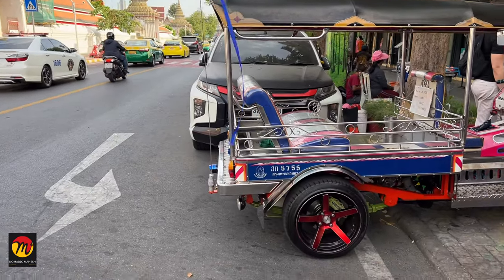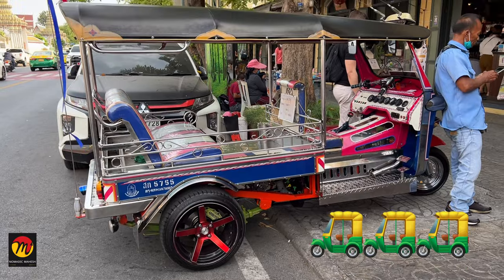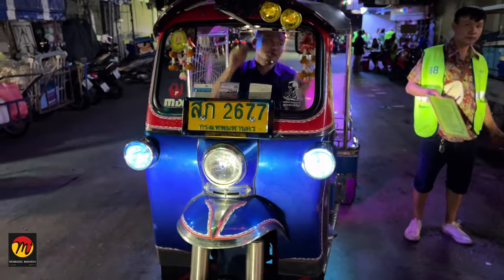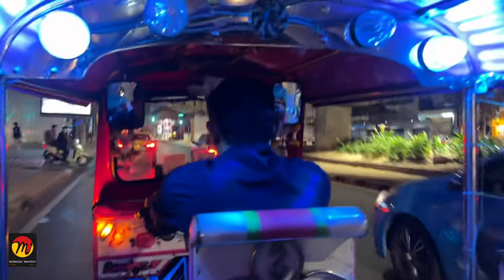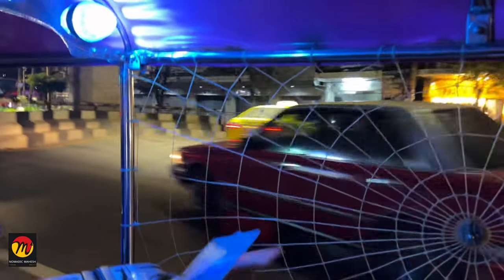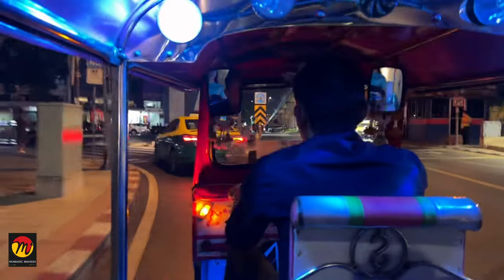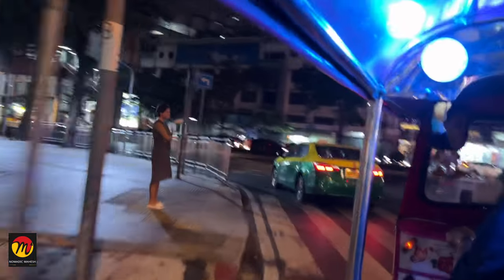Next are tuk tuk taxis. These tuk tuks look like our autos but they are very powerful and stylish. They will not have meters — all fixed prices. They charge a minimum of 50 Thai Baht. Basically, these are mostly used by tourists just for a fun ride. They ask more than car taxis mostly. These tuk tuk drivers are very friendly and funny.